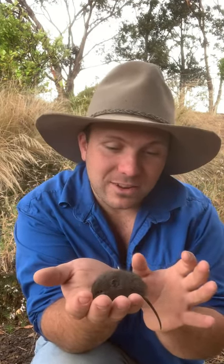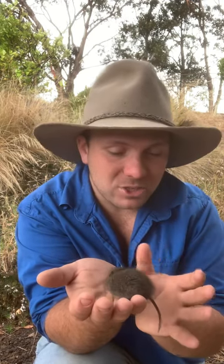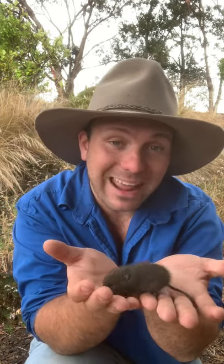These guys live along watercourses, creeks, and swamps, where they make little tunnels along the creekside vegetation, which they use to travel safely and find seeds, insects, and fungi to feed on. Unfortunately, when fires pass through, they lose this safety and don't seem to bounce back all that well. So next time you see a rat or mouse at home, just bear in mind — you might actually be looking at an adorable little native.